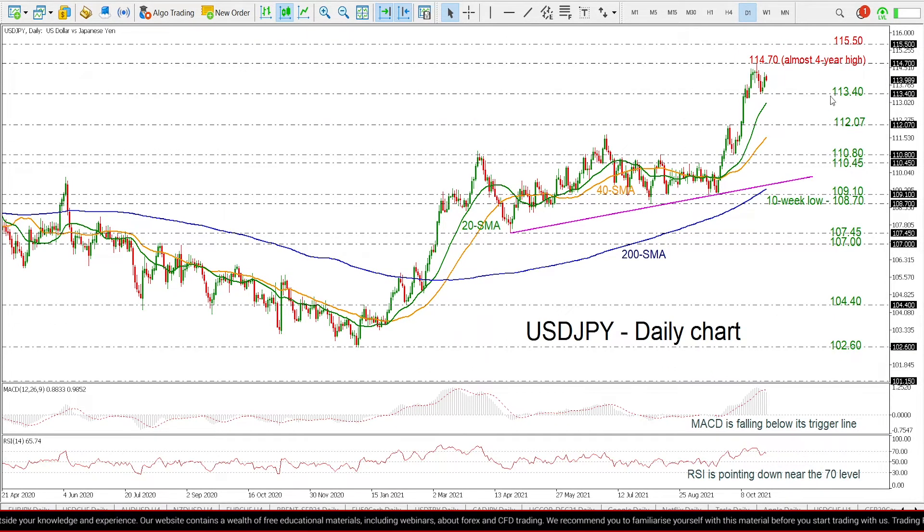If the price successfully surpasses the 114.70 level, it could meet the 115.50 resistance taken from the peak high in 2017.